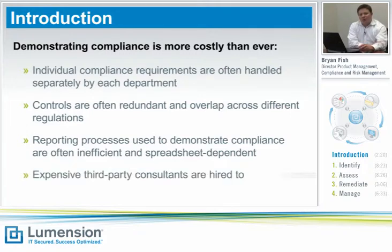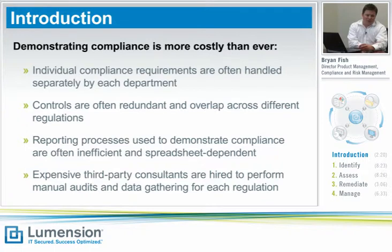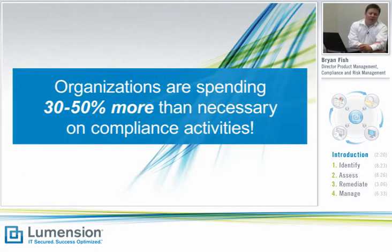And finally, when all else fails, companies tend to bring in very expensive third-party consultants to help supplement their own workforce when the workload gets to be too much. In one recent study, it was found that companies, on average, are spending between 30% and 50% more to comply with these regulations than they really need to.